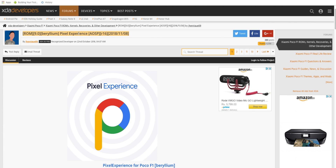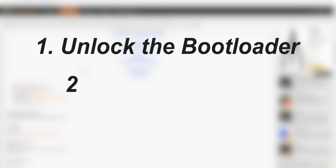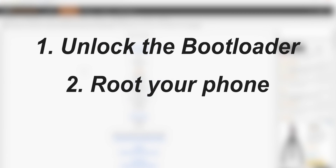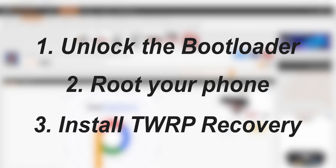Here's what you need to do to install the Pixel Experience ROM on your POCO F1. Number one, you have to unlock the bootloader of your phone. Number two, you have to root your POCO F1. And number three, you have to flash TWRP recovery. Don't worry if you don't know how to do these things — I'll drop links to articles and videos in the description box below which will guide you through each step.